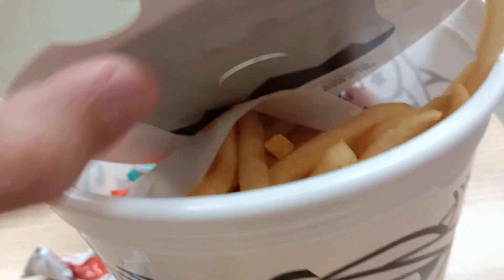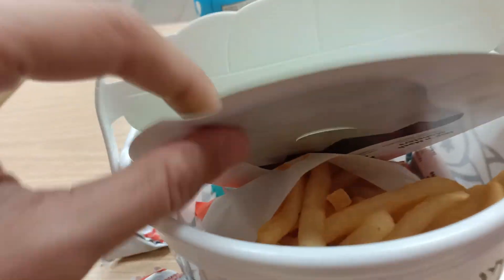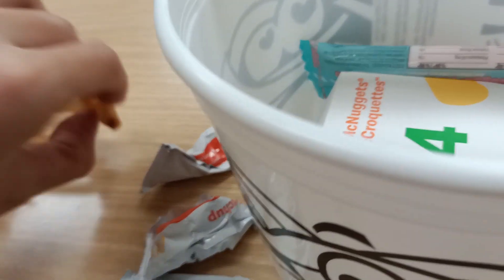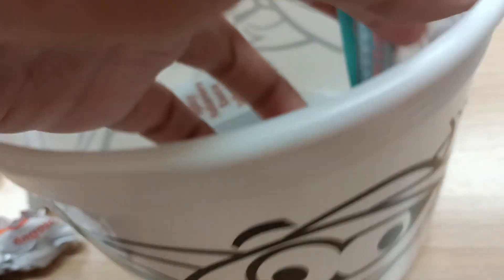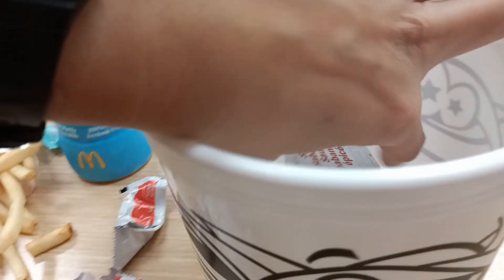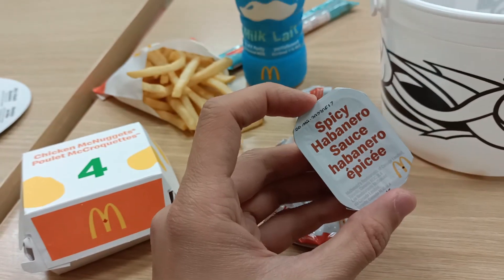So I ordered the nuggets in order to get this Halloween bucket, which is kind of popular here in Canada and in the U.S. It comes with some French fries, four-piece nuggets, ketchup, some yogurt, a milk, and a spicy habanero sauce.